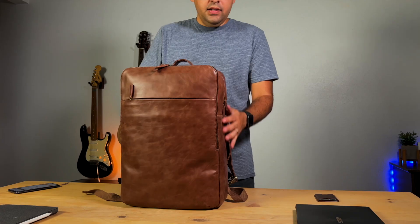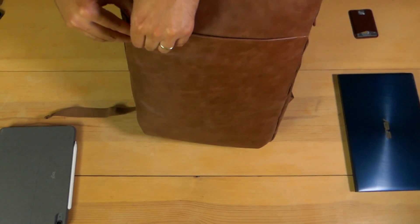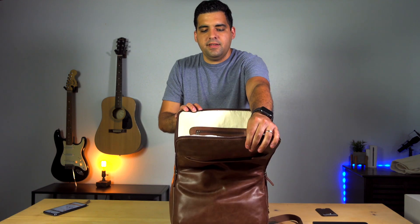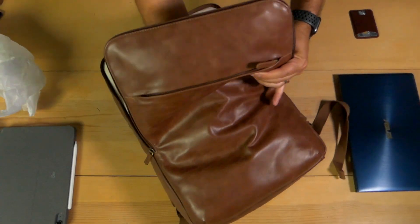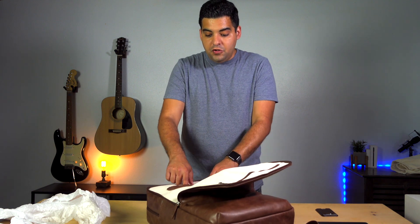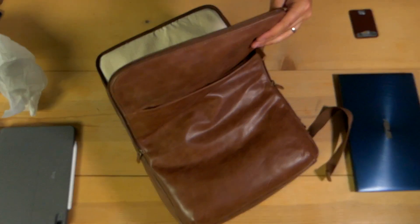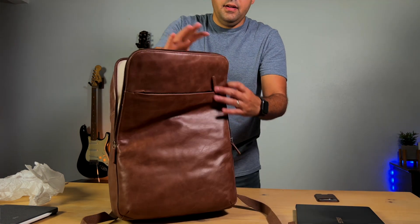Let's take a look at the bag. It looks like we have two large pockets, including one up front. When we open up the front pocket, there are two more pockets inside — one up top and one up front that's a little bit bigger. You might be able to put a small tablet in there if you want to, but it's not really that safe, so I wouldn't recommend it.